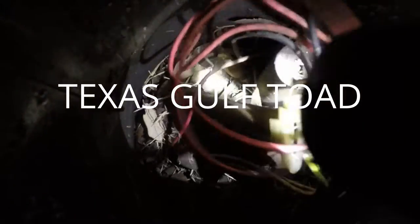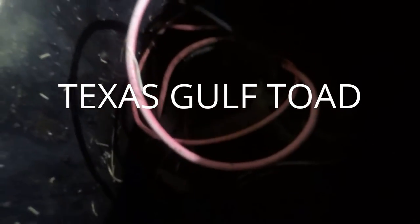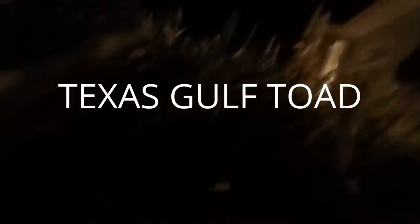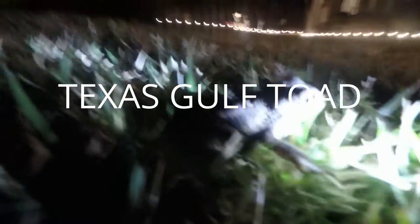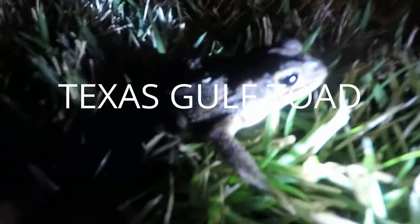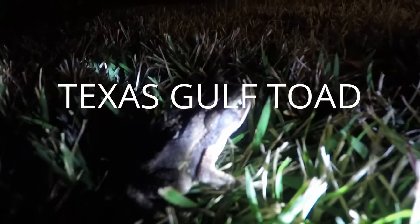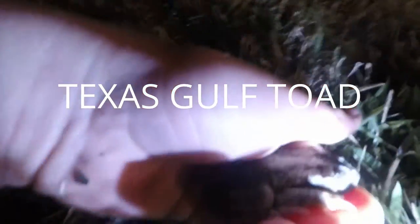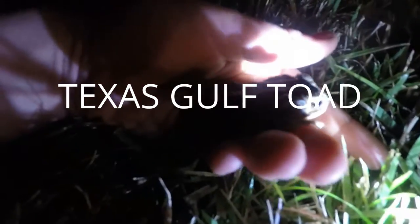There he is, let's see if I can grab him. Got him! I'm gonna bring him up here. Here he is — it's like a Texas toad. I find them all the time in the water meters and irrigation boxes. This guy's very calm right now. I'm gonna put this guy back in.